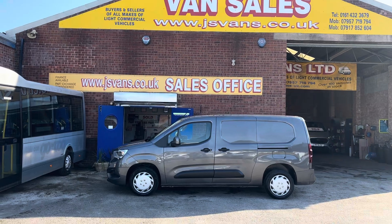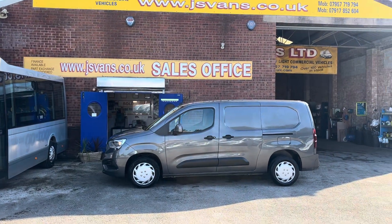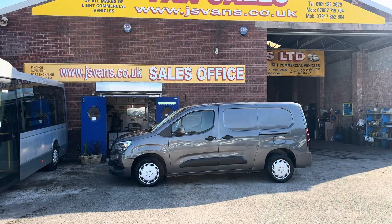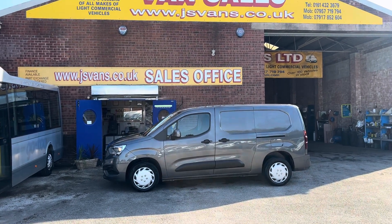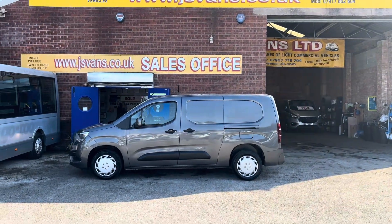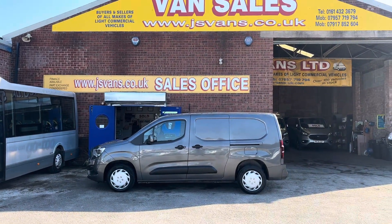All vehicles come with the free JNS Vans warranty offer — three months, three thousand miles engine and gearbox warranty, 12 months AA breakdown cover, full HPI report with every vehicle, next year's MOT test for free. That all comes at the screen price. That's the JNS Vans warranty offer we give with all our vans. Thanks for tuning in and I'll speak to you soon.